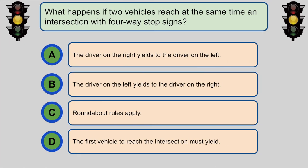What happens if two vehicles reach at the same time an intersection with four-way stop signs? B. The driver on the left yields to the driver on the right.